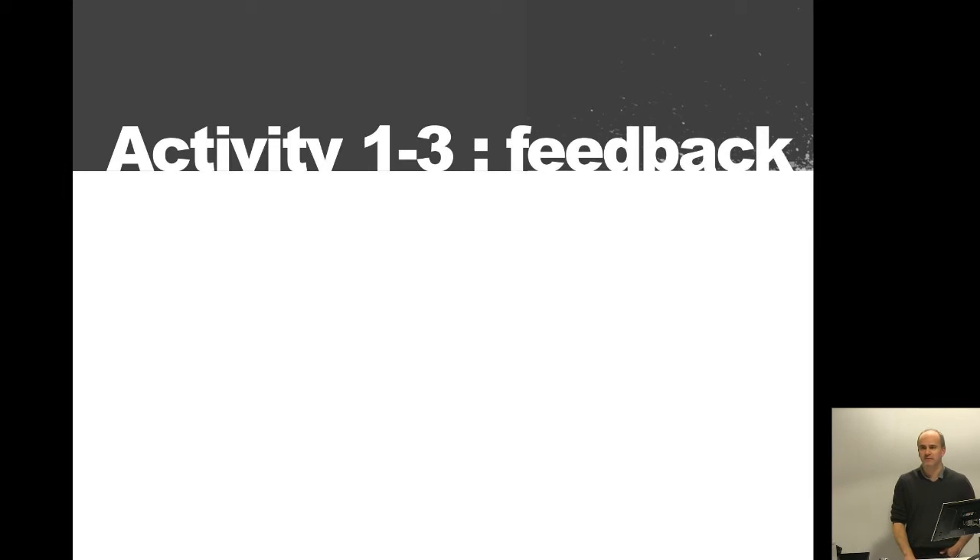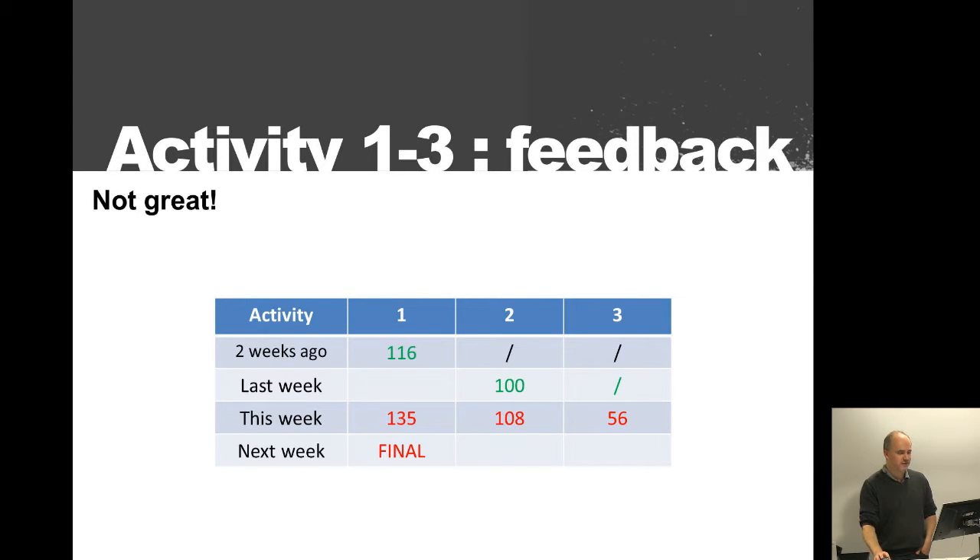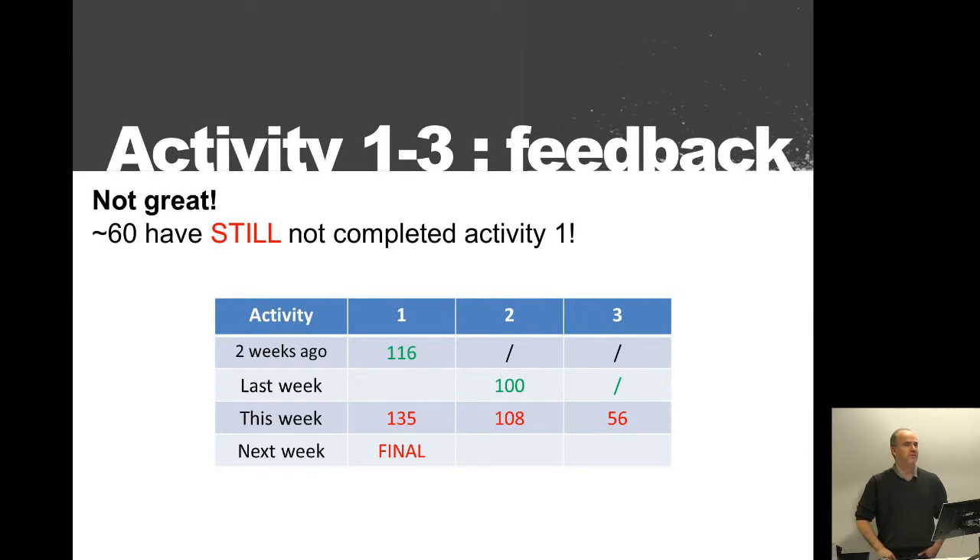First I'd like to give some feedback about the first three activities. I'm a bit disappointed — if we look at activity one, only 135 of you have submitted. The final deadline is next week, there will be no extension. We are a class of around 190, so about 60 of you haven't engaged, which is quite a large number.